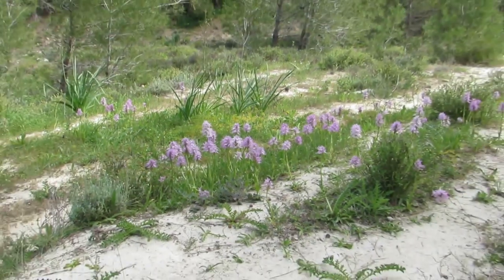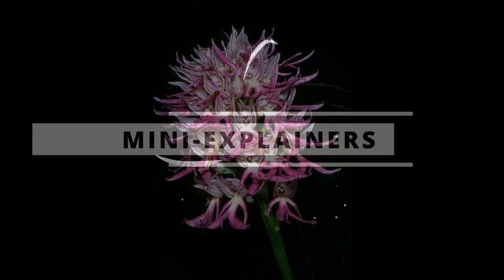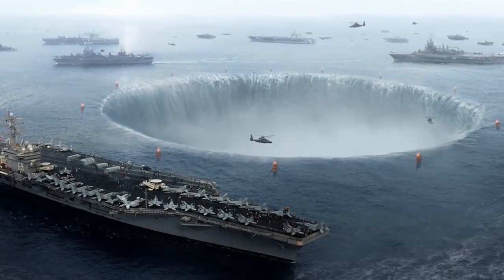So next time you're out on a nature hike, keep your eyes peeled — or maybe closed — for the naked man orchid. For more mini explainers and insane nature videos, click the like button and make sure you subscribe to our Nature is Lit channel.